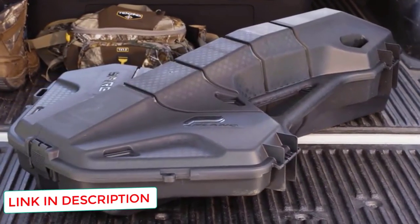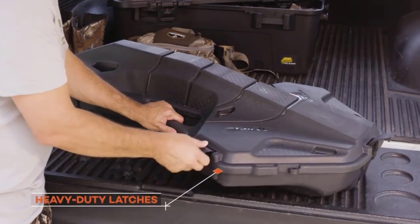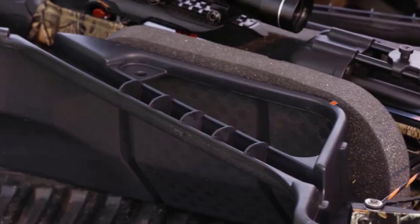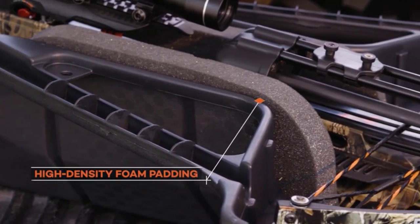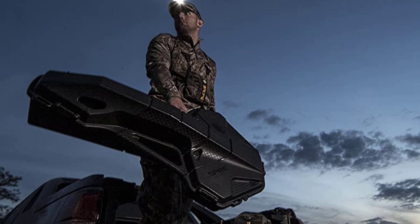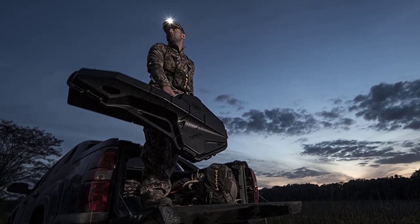This case will work nicely for beginners or as protection for your second crossbow. If you have a premium crossbow and want advanced protection, you should consider purchasing something more robust like the Manta. Not to say that this case is incapable, but you get what you pay for.